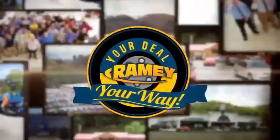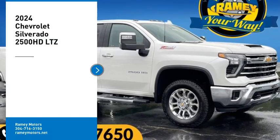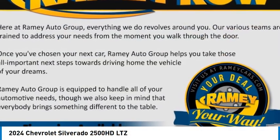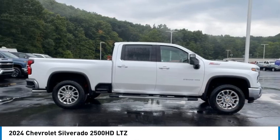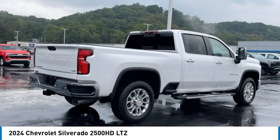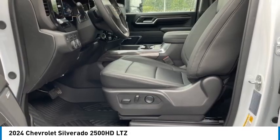At Ramey, it's your deal, your way. Make a great choice today with the 2024 Silverado 2500 HD. This pickup truck pulls unlike any other. Here are some of this vehicle's great options.